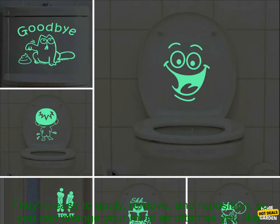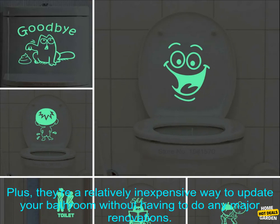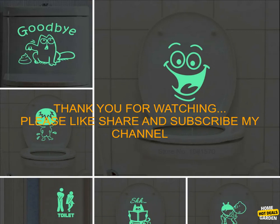If you're looking for a way to add personality and style to your bathroom, bathroom wall stickers are a great option. They're easy to apply, remove, and reposition, and they're a relatively inexpensive way to update your bathroom without any major renovations.